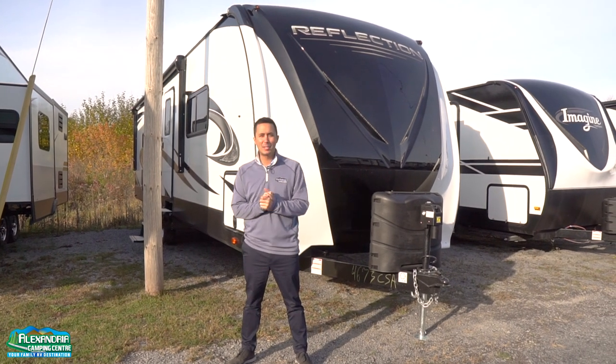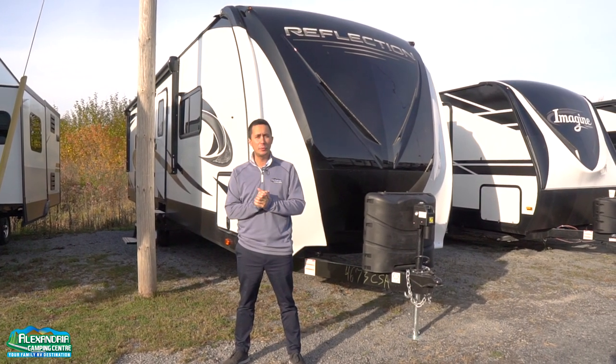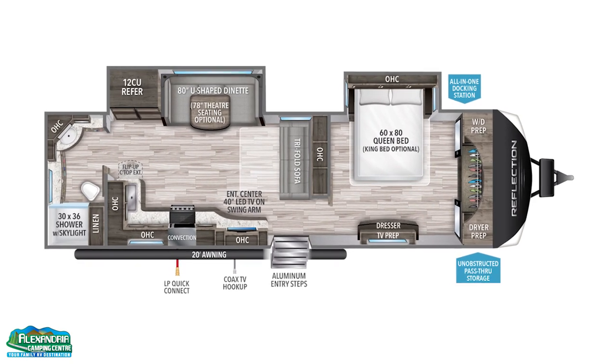Welcome to Alexandria Camping Center. My name is Dominic. We're here today to show you the all-new 2020 300 RBTS.